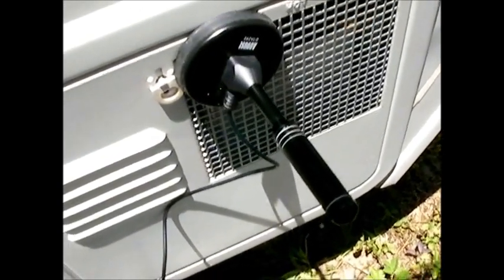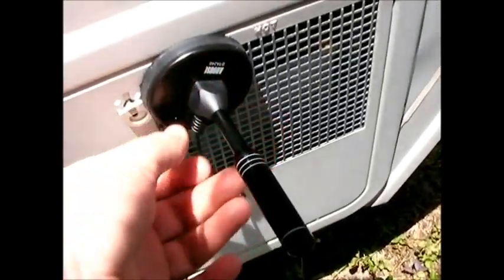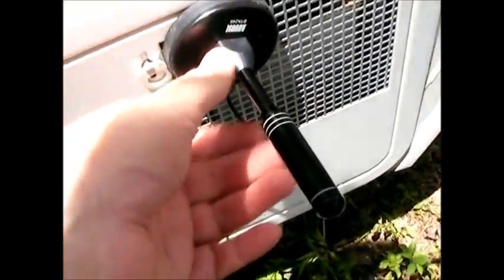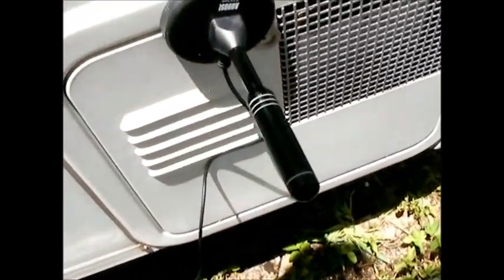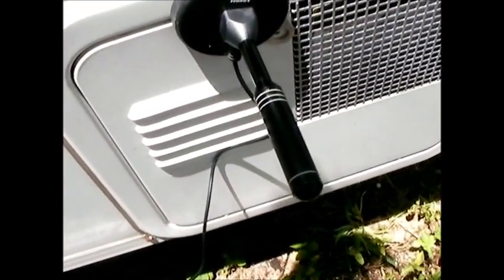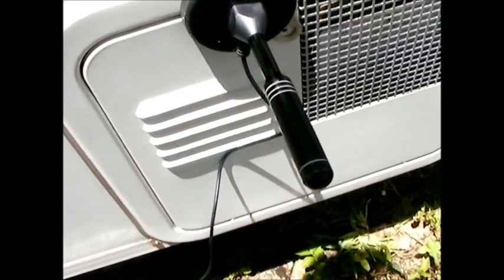I can't guarantee this antenna will work great everywhere, but because it's so small and if you don't use TV that much, it's still a nice thing to have. You can get even a couple of stations, and if you're bored and just want something to watch at night, this will work for you.